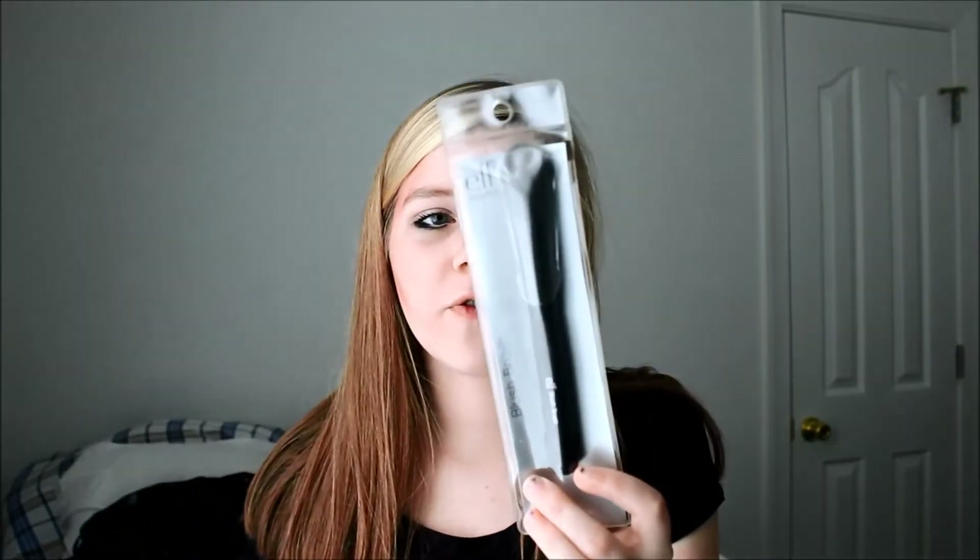Next I got the ELF blush brush — I got this for the H&M contouring palette. I really really like this brush. ELF products are actually really nice quality for being so cheap. The last thing I got was the Neutrogena Body Clear body wash in pink grapefruit. I didn't even smell it before buying it — yep, that smells like grapefruit.